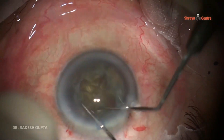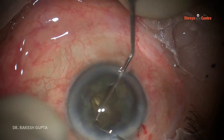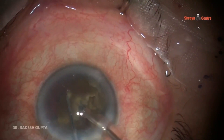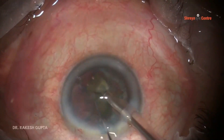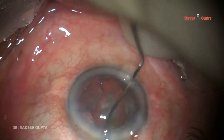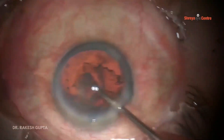By using two instruments — maybe a chopper, Sinskey hook, or the phaco handpiece with chopper — you can separate all four quadrants because there are two ports and two tunnels. Now I am removing quadrants piecemeal. Till now you can see there is no breach of the posterior capsule and there has been no extra pressure.